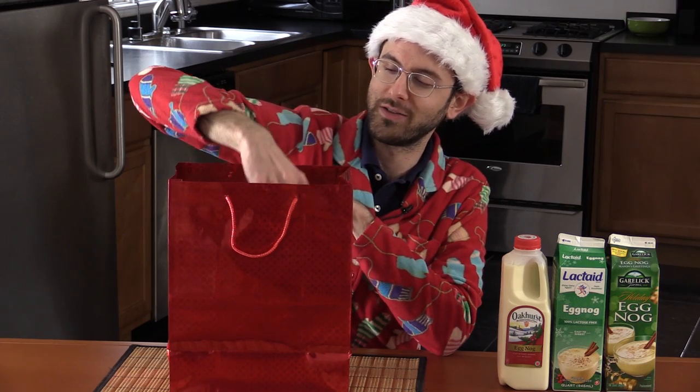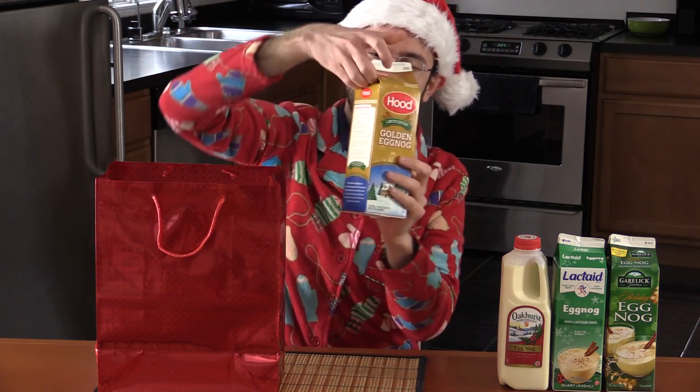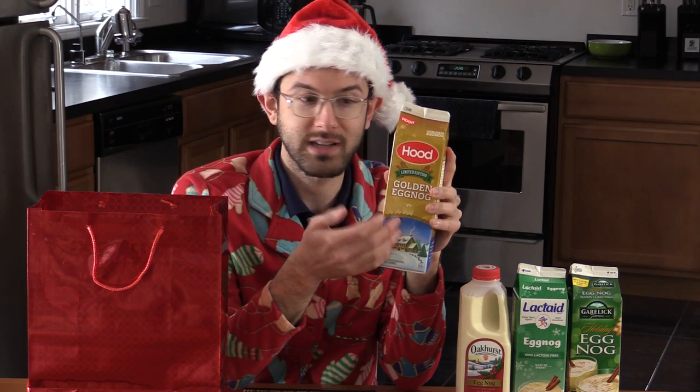My favorite out of these four was the second one I tried. I'm so nervous. Hood Limited Edition Golden Eggnog — limited edition is right, because a nog like this does not come along very often. It had that flavor I just couldn't quite put my finger on. Looking at the ingredients: milk, cream, sugar, high fructose corn syrup, egg yolks, fat-free milk, natural flavors, guar gum, salt, carrageenan. Yellow number five and six are probably bad for you, but they're at the bottom of the list. This one had that special something — I don't know what makes eggnog golden, but it tastes great.